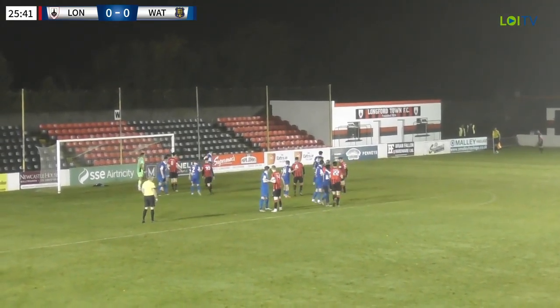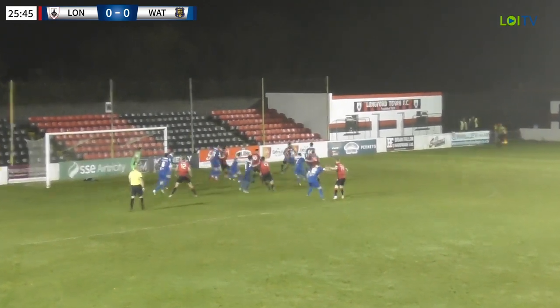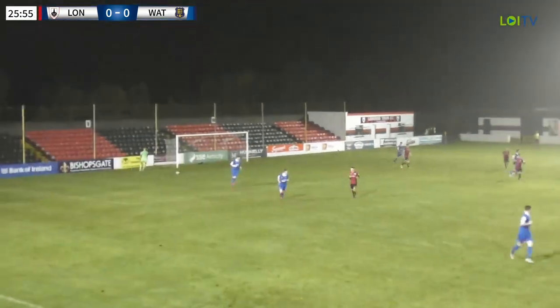Let's see what Longford can do with this corner. It's going to be taken again by Connor Davis, who's appointing himself the set piece man for the night. It's a little bit of a flat delivery, but we had a diving header there at the front post from Aaron Robinson. He's right on the edge of the six-yard box, so it's a really tight angle, but not a bad effort at all from the former Bluebell man.